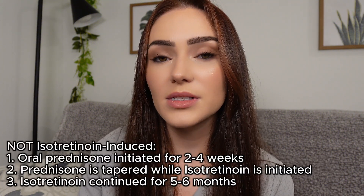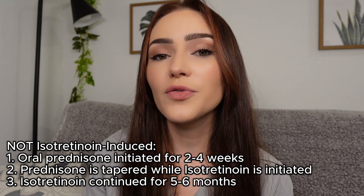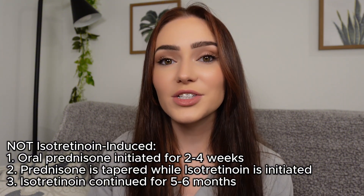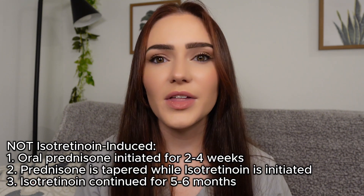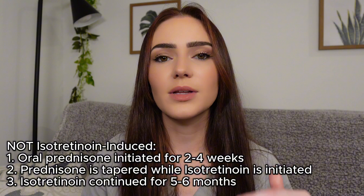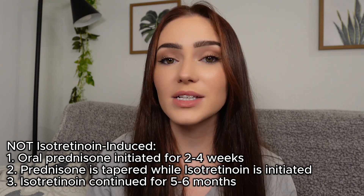For those with acne fulminans not induced by isotretinoin, the gold standard treatment is oral prednisone at the same dose given over about two to four weeks until those lesions heal. Once those lesions start to heal, we initiate isotretinoin for the first time. Over an additional two to four weeks, the prednisone is slowly tapered while the isotretinoin dose is increased, and the patient stays on isotretinoin for about five to six months.